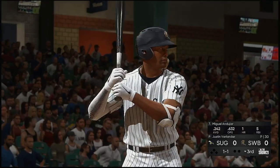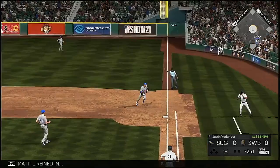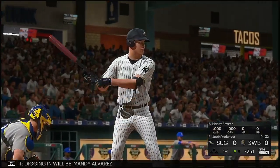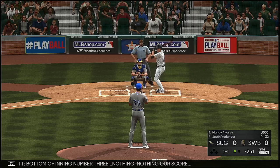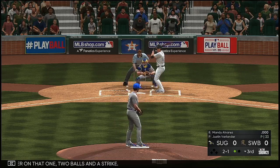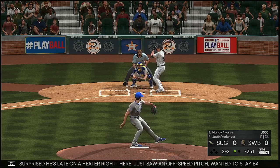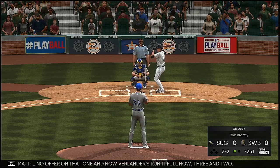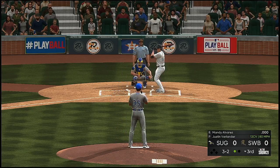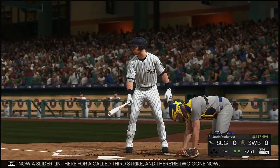Miguel Andohar is now up. Down the first baseline — it's fouled away. Not surprised he laid off a heater there — he just saw an off-speed pitch, wanted to stay back a little too long. No offer on that one, and Verlander runs it full down — three and two. A foul, then a slider in there for a called third strike — two gone now.